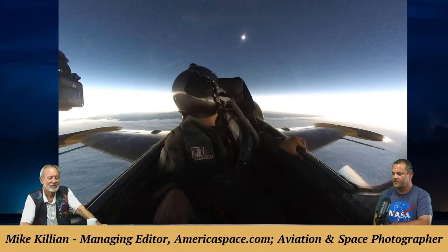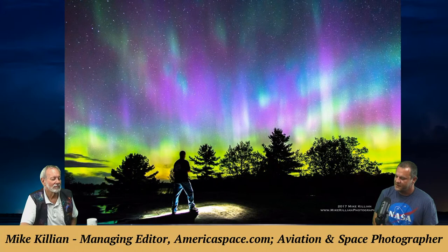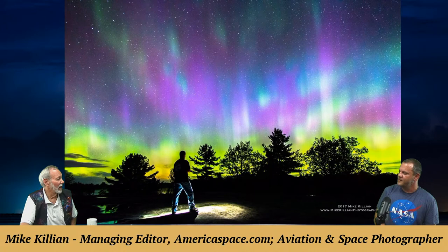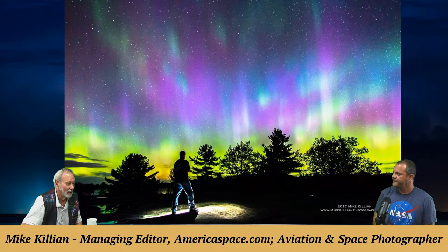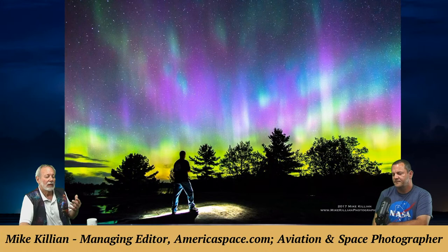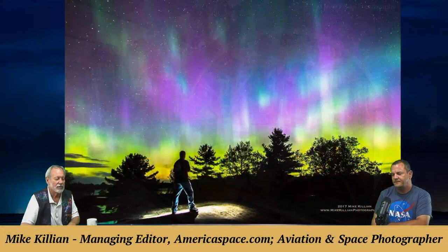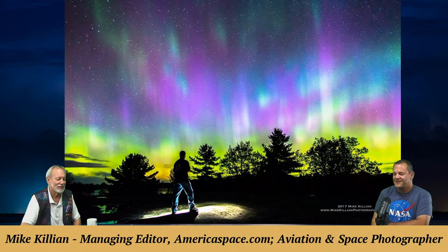An awesome aurora selfie shows Mike at Torrance Barren's Dark Sky Preserve, north of Toronto about three hours. It was one of those lucky nights where the Space Weather Prediction Center predicted a geomagnetic storm and it was crystal clear, so he went for it. The aurora shows rare purple among the more common green — an unforgettable night. Mike used the flashlight on his cell phone to light himself in the long exposure foreground.